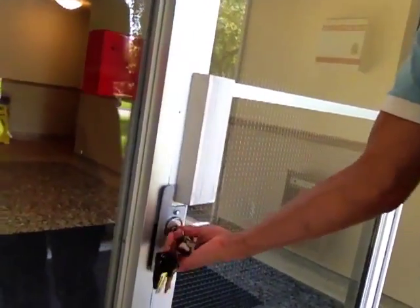There we go. All right, we got it, we're in. Okay, here we go. This is the elevator. Actually, it's a very, very, very, very small elevator.